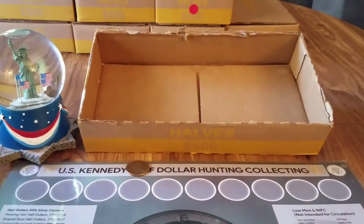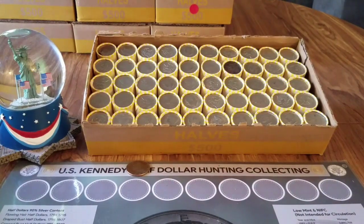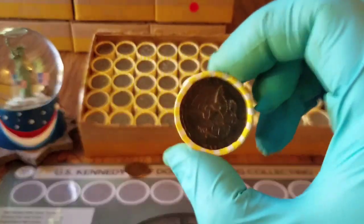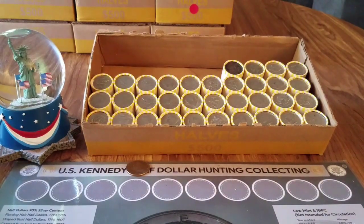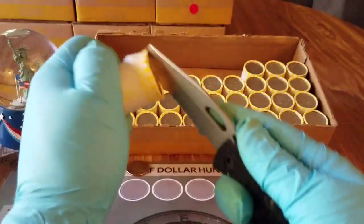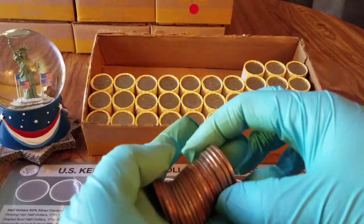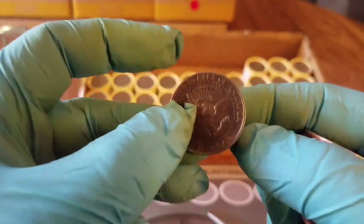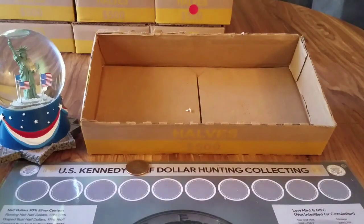Box number seven was skunk. Moving on to box number eight — I don't think this is a silver but you never know, it's got kind of a dirty edge. We'll open it when we get to it. I call it a suspect but it could just be dirty — we'll open it anyway to see if there's silver with it.